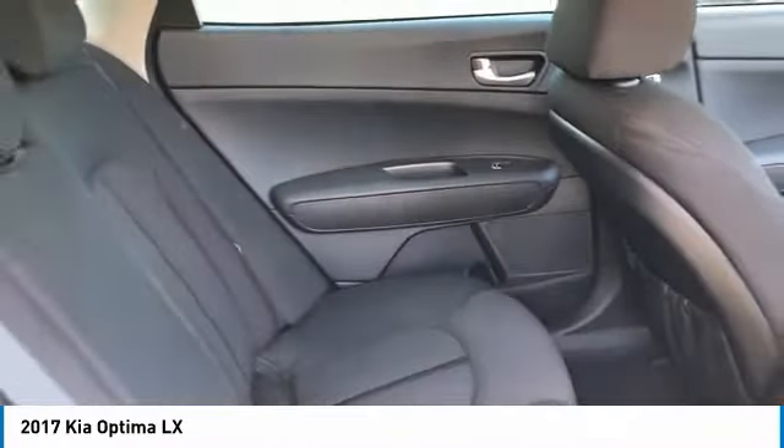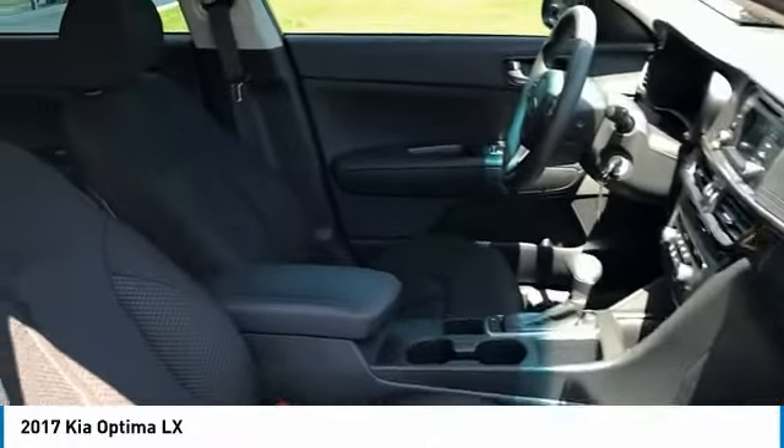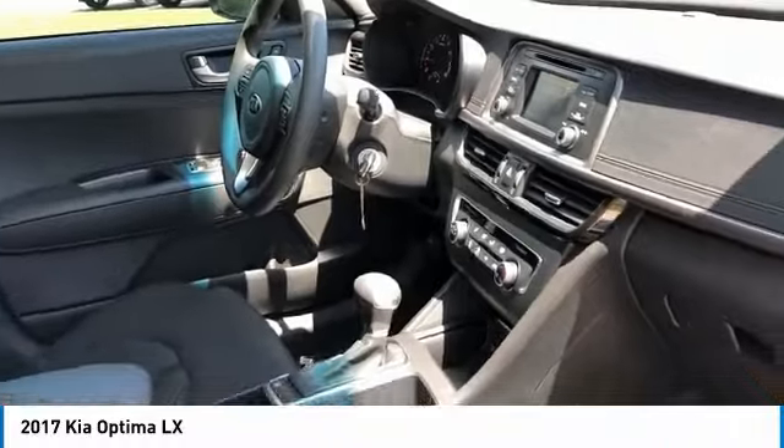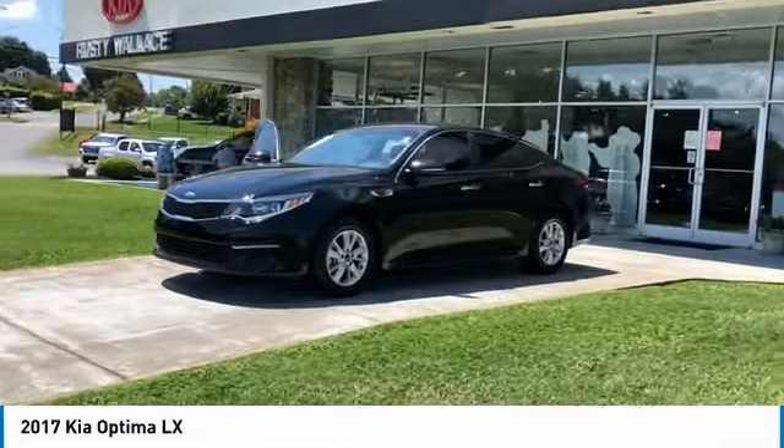Here are some of this vehicle's great options: aluminum wheels, traction control, remote keyless entry, remote trunk release, FWD, headlights auto off, mirror memory, security system, cruise control, and trip computer.